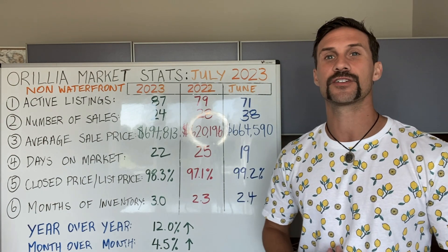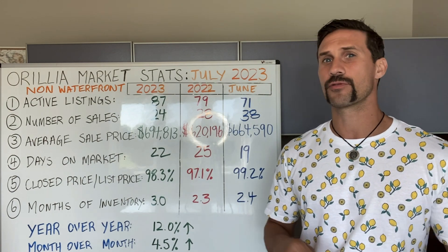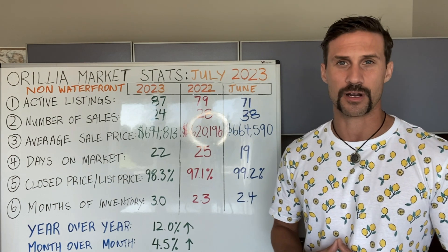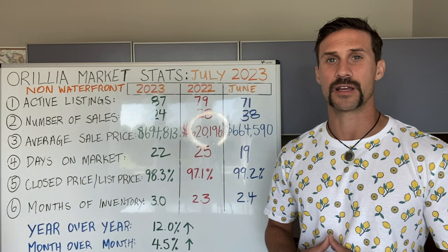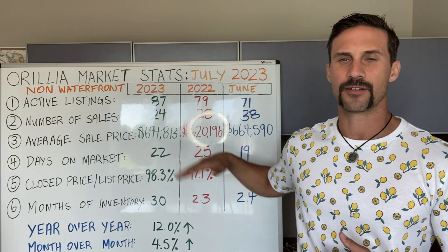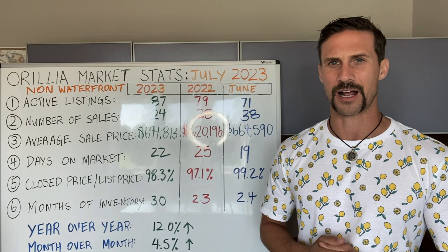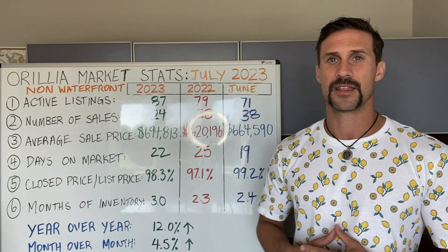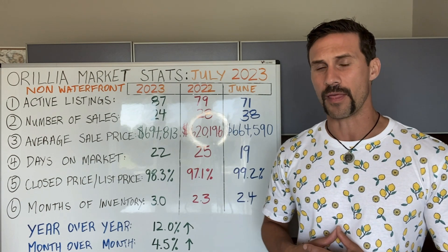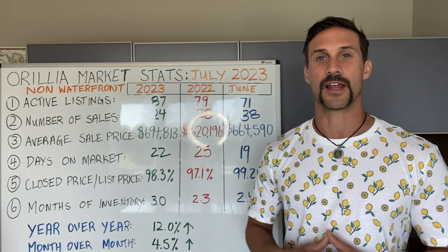Stat number six: months of inventory. We're hovering around three months of inventory — that's up from last month where we were at 2.4, and up from last year at 2.3. When I looked at the stats all the way back to January 2020, this is the highest months of inventory we have seen since then — over about three and a half years we've never seen this much inventory on the market. What doesn't make sense to me is the stat with the average price. I would have anticipated a decline in prices given more active listings and less sales, but year over year we've gone up 12% and 4.5% month over month. The stats are the stats — this is the way they rolled out this month and I'm sharing those with you.